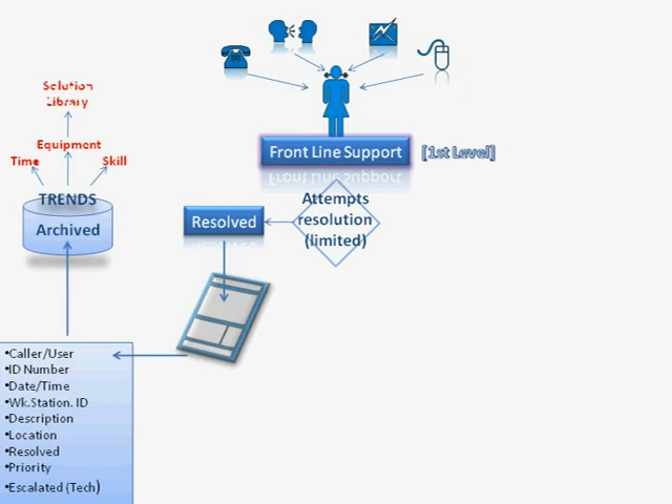Lastly, in connection with archived material, we can have a solution library. No one can remember the solution to every call, so therefore the solution is logged. This means that Sally or whoever else is working in front-line support can access this information for a similar call and reuse that information to resolve it.